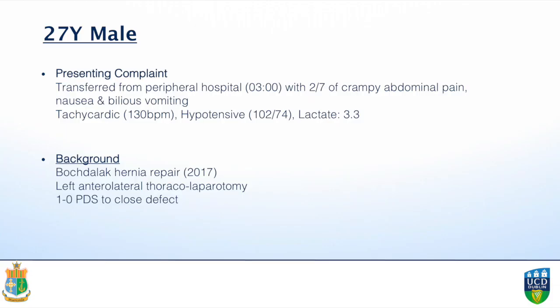A 27-year-old male was transferred unstable overnight from a peripheral hospital with a two-day history of epigastric pain, nausea, and bilious vomiting. He was hypotensive and tachycardic with a raised lactate. His background history is significant for a diaphragmatic hernia repair in 2017, requiring a left anterolateral thoracolaparotomy. The defect was closed with PDS sutures and he did not require a mesh.